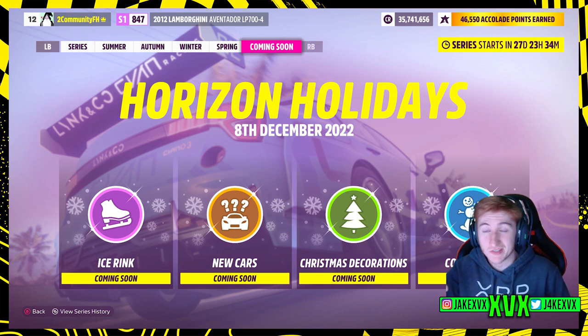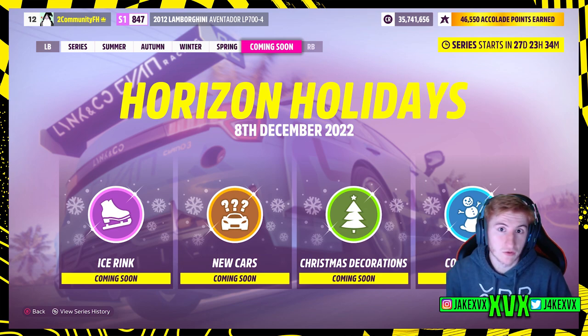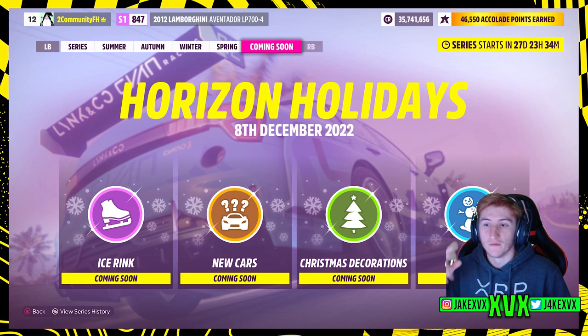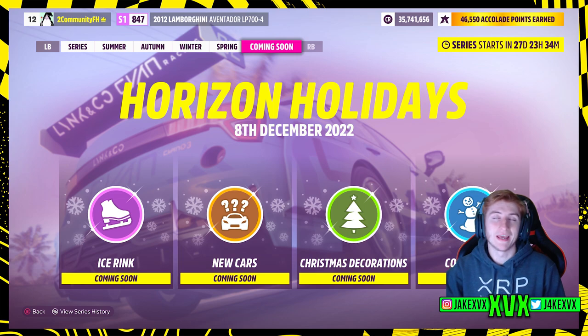I can presume this Torban Tuesday is for Series 15. For next month, we know the update comes on December 8th and will be called Horizon Holidays. It will feature the ice rink returning, new cars as we've just figured out, Christmas decorations, and a collectible. Based on the last live stream, it sounds like they may be bringing back last year's decorations, and we might get a Secret Santa again. That's everything we know about Series 15 — please leave a like if you enjoyed, subscribe if you haven't already, and I'll see you all later.